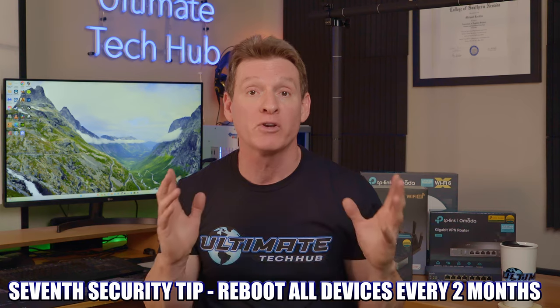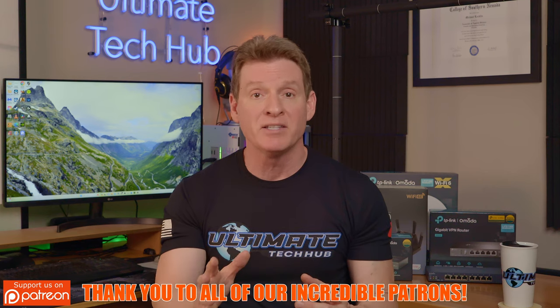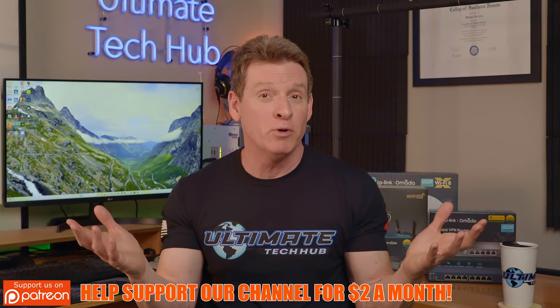Our seventh home network security tip: reboot all your network devices every two months. Unplug all your network devices — modem, router, switches, and access points — for about 60 seconds, then plug them all back in. It'll take about two to three minutes for your network to fully come back on, so be patient. These reboots and power cycles trigger security updates and clear the memory in these devices. Many viruses and malware cannot survive a power cycle, though some can. While on vacation, unplug any network devices you won't need. A reboot is also a fantastic way to resolve network issues like slow or unstable connections.